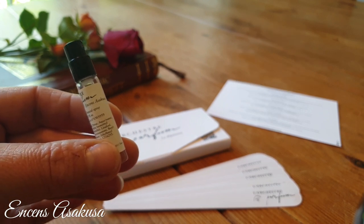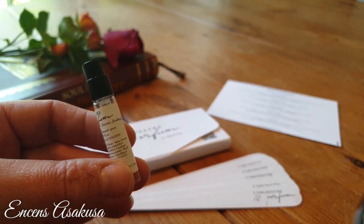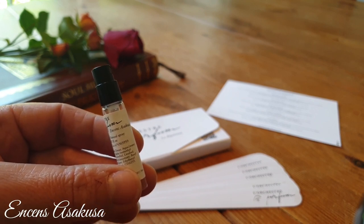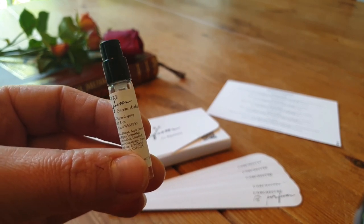Like the first two fragrances, it's not too loud — it doesn't take over everything, it just remains this beautiful scent bubble around you. Encens Asakusa: a perfect incense fragrance for me.